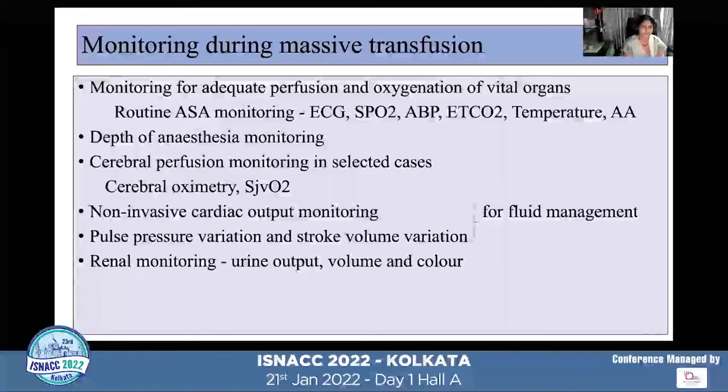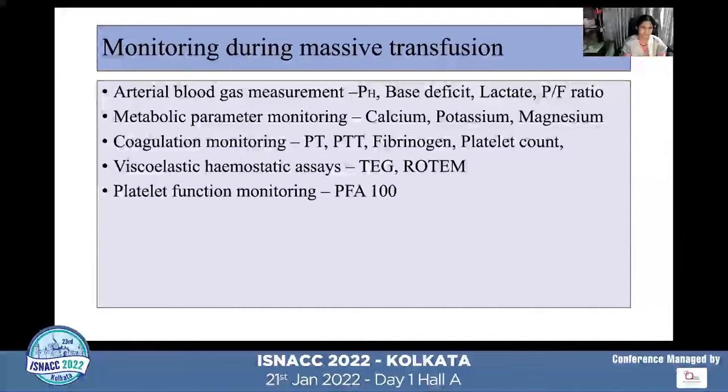Monitoring during massive transfusion: apart from routine ASA monitoring, depth of anesthesia monitoring is mandatory as most patients receive TIVA. Cerebral perfusion monitoring in selected cases using cerebral oximetry or jugular venous oxygenation is used. Non-invasive cardiac output monitoring, pulse pressure variation, and stroke volume variation are used for fluid management. Renal monitoring via urine output, repeat ABG and metabolic parameters for hypocalcemia, hyperkalemia, hypokalemia, and hypomagnesemia are required. Coagulation parameters including PT, aPTT, fibrinogen, and platelet counts must be monitored at frequent intervals. Viscoelastic hemostatic assays using TEG and ROTEM are increasingly used, though platelet function monitoring is not commonly utilized in neurosurgery.